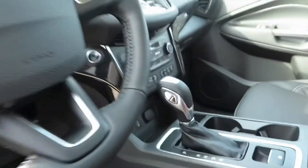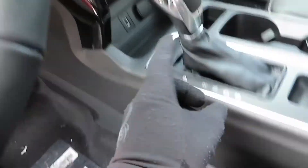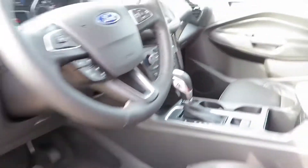You don't have paddle shifters but if you're into that you've got the sport mode button right here and you can do your thing with that.